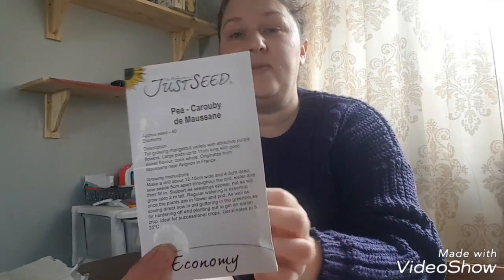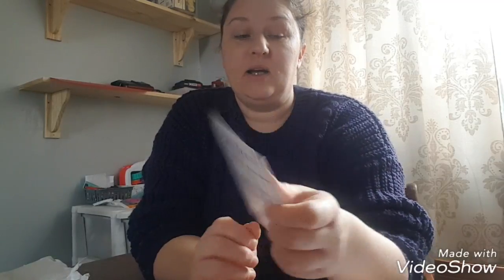And then I've ordered some mange tout peas - these are called Carouby de Maussane, I think you say it. There's only 14 there but that'll be fine if I look after the ones that germinate. I've ordered some winter lettuce because if I don't order it now I'll forget. I know I'm not going to be sowing this for a while - it's called Arctic King.